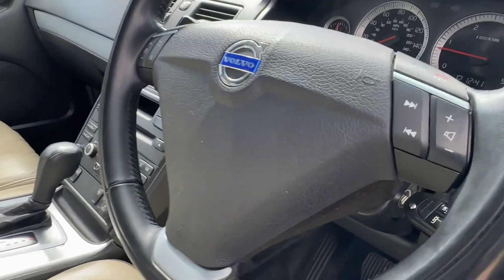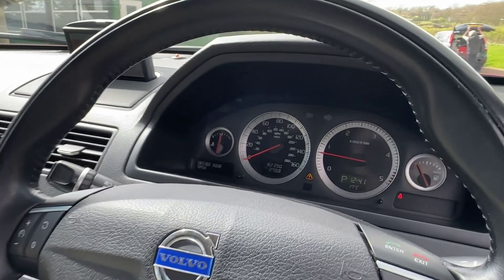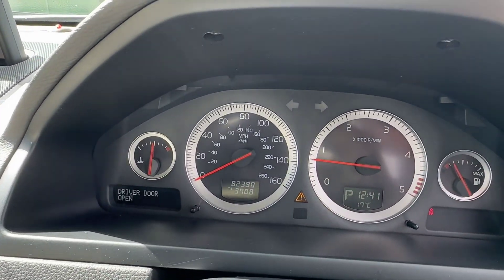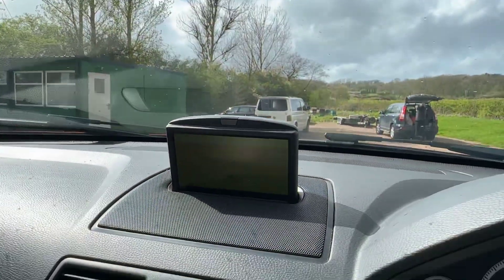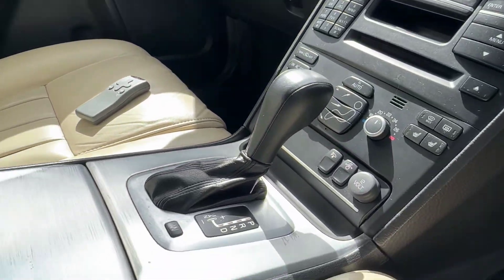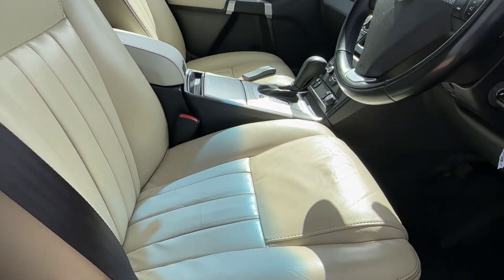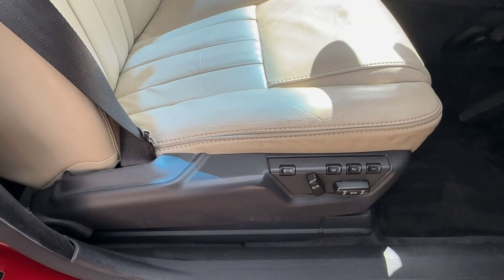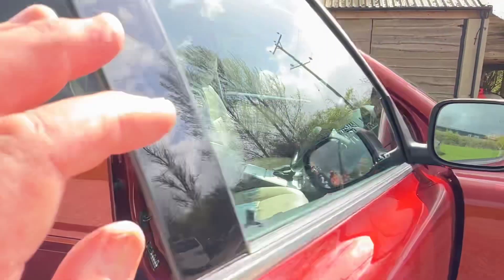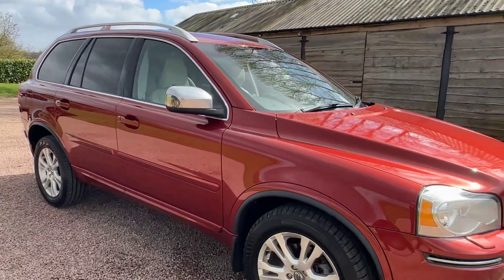This car comes with two keys, 82,390 miles on the clock. Sat nav, Bluetooth for your phone, heated seats, electric memory on the driver's seat — see the buttons down there. £12,995. One of the prettiest XC90s we've had for a long time.